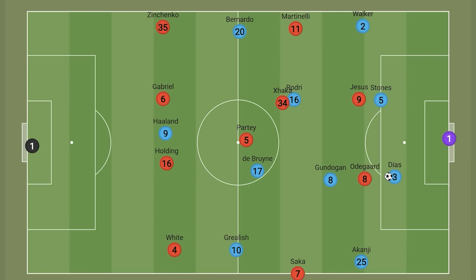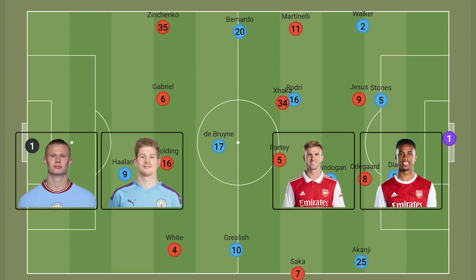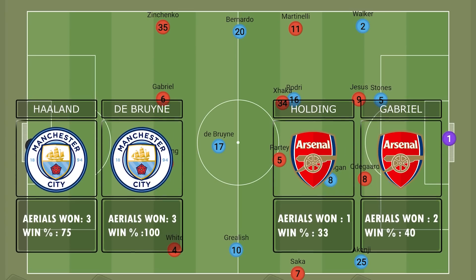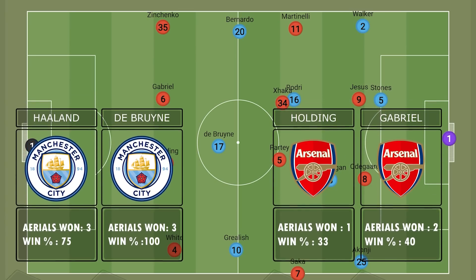What was also interesting is that even during long ball situations, De Bruyne and Haaland showed a lot of versatility. Even if De Bruyne wasn't the higher man and was instead in the midfield, the principle could be the same with the chip ball into him, where he would then look to flick it onto the onrushing Haaland. In fact, both De Bruyne and Haaland won three aerial duels with incredibly high percentage wins compared to the centre-backs.